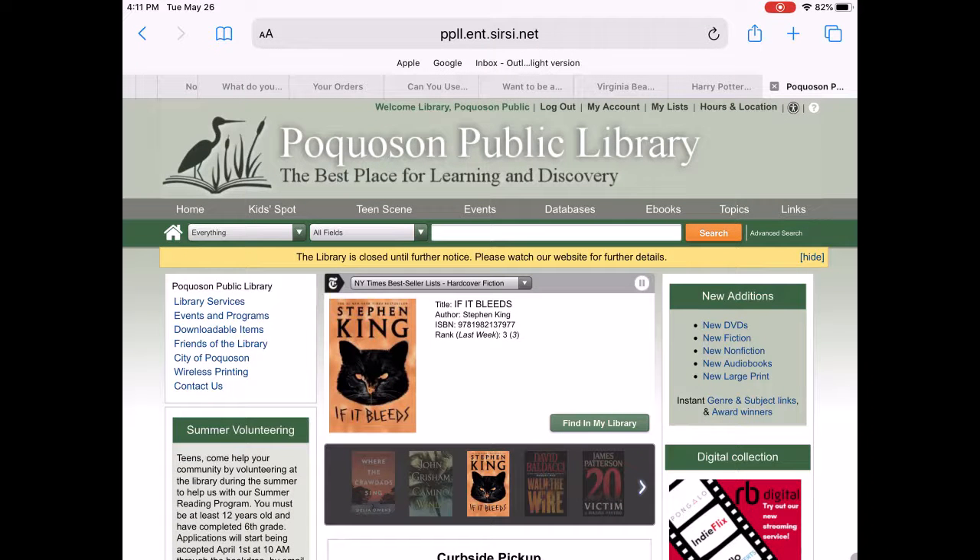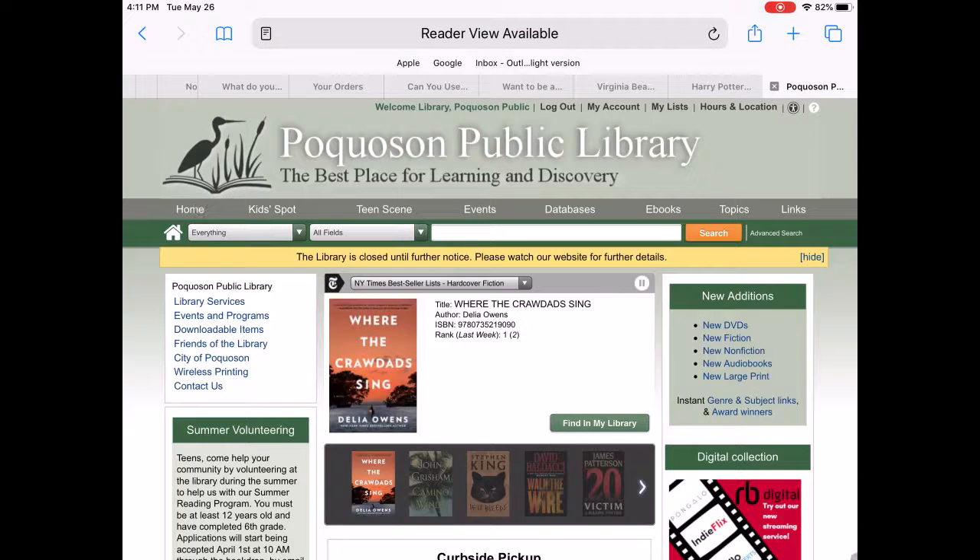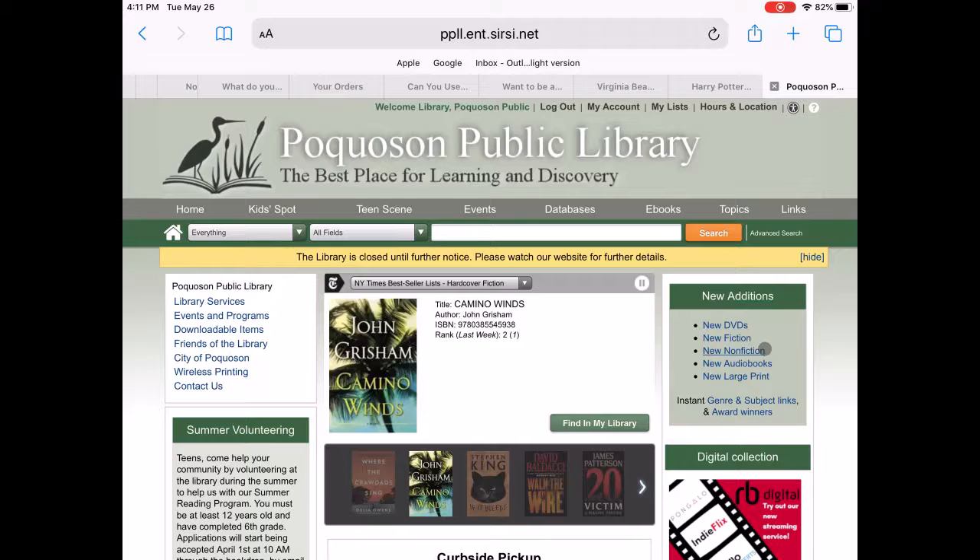For browsing the library's card catalog, go ahead and click the home button. On the right-hand side of the page, you'll see the new additions: new DVDs, new fiction, new audio books, and new large print.